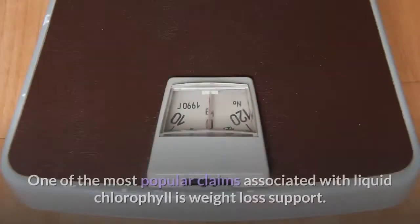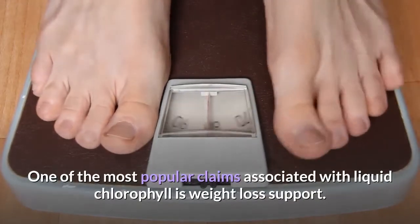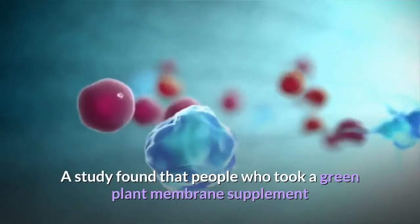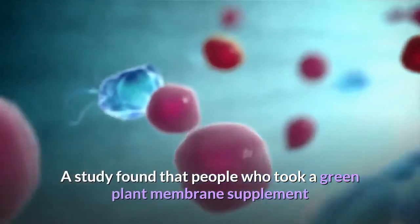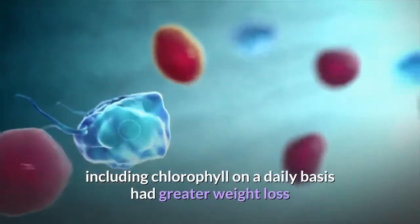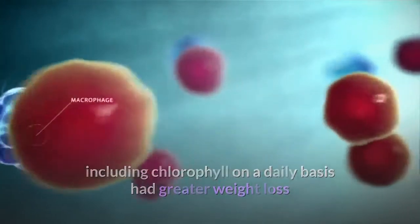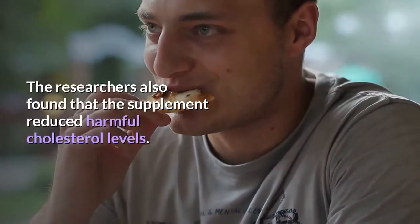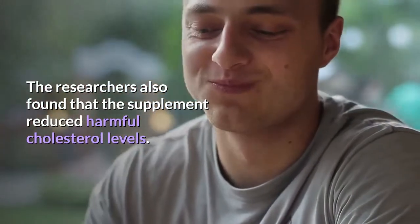4. Weight loss. One of the most popular claims associated with liquid chlorophyll is weight loss support. A study found that people who took a green plant membrane supplement including chlorophyll daily had greater weight loss than a group that didn't take the supplement. The researchers also found that the supplement reduced harmful cholesterol levels.